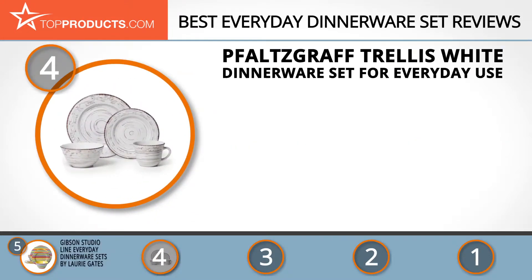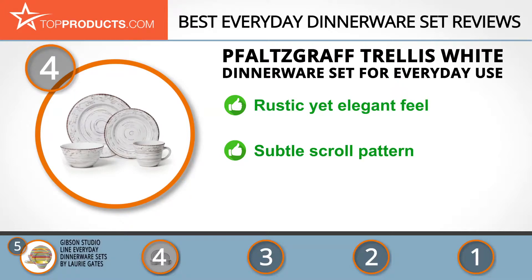Next on our list at number four is the Falsgraf Trellis dinnerware set in stoneware. The Falsgraf company has been around for over 200 years, so you can bet it knows its stuff, including how to make some of the most mesmerizing dinnerware. Its Trellis dinnerware set stoneware has somewhat of a rustic feel but is also nice enough to use for special occasions as well as casual dining.